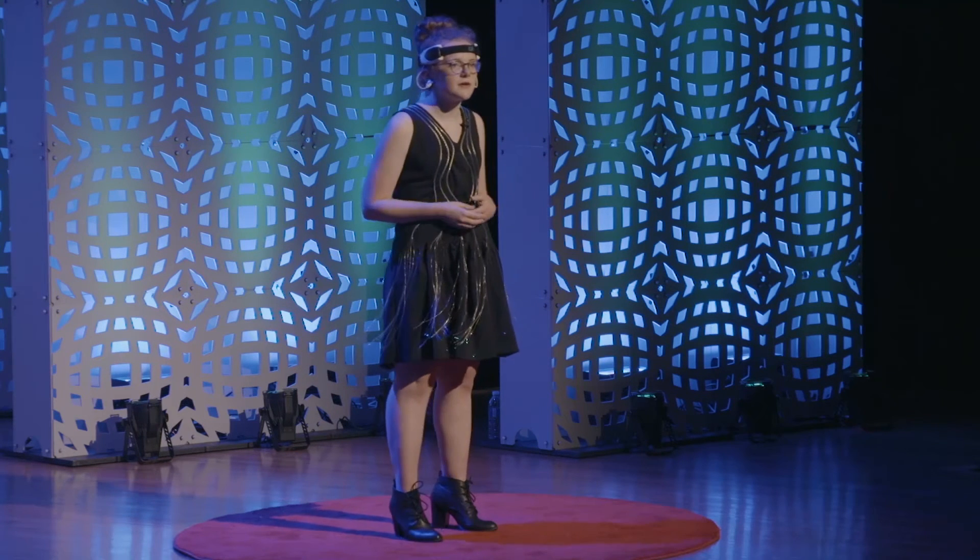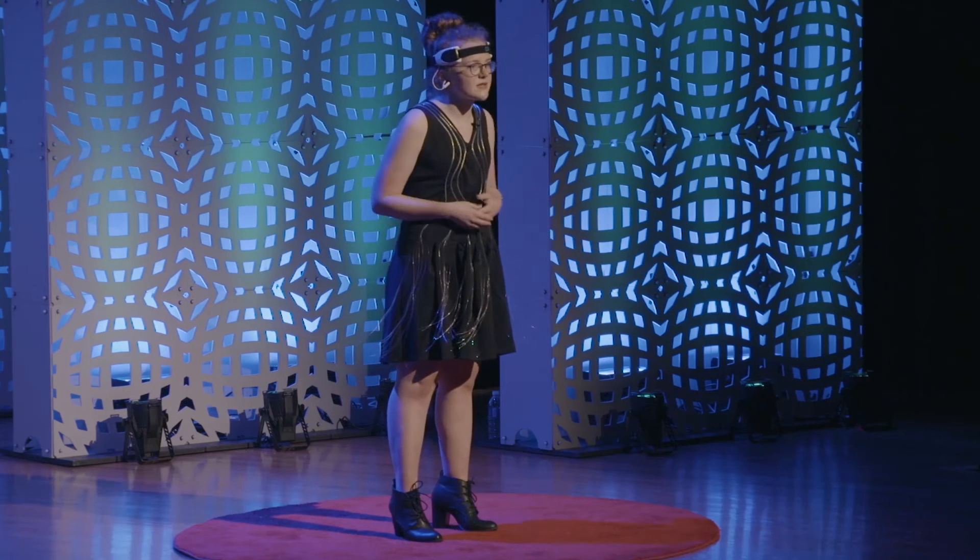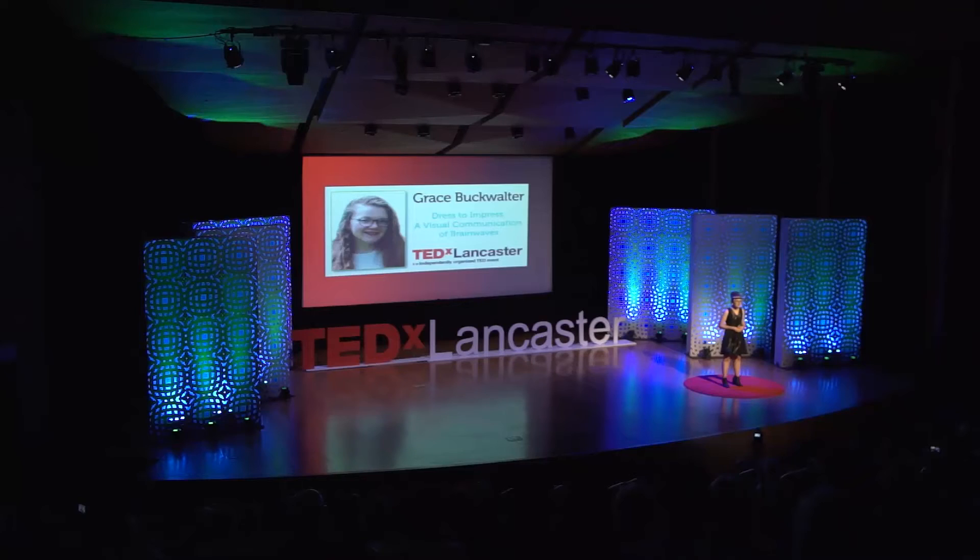Science fair also teaches kids to accept failure and to learn from it. I wouldn't be here today without science fair. Let's be real — I'm definitely not the smartest person in the room right now. But I use my resources and my motivation to be successful. I believe you don't have to be the smartest person to be successful.